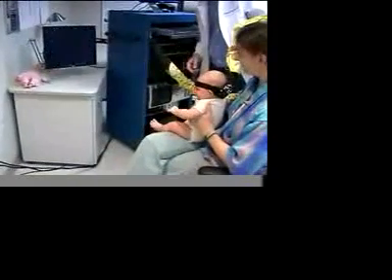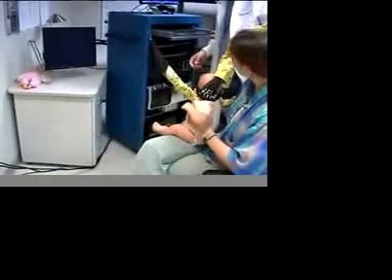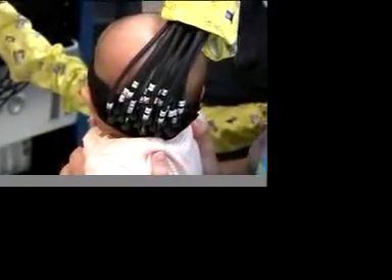That has clear utility in intensive care units and other situations where you really can't get the subject into a fixed scanner environment. Most of the care for premature infants is geared towards making sure that the lungs and other organs and systems in the body are okay. When alterations or therapy changes are made, it's not always known what's happening in the brain as a result of those therapeutic interactions.